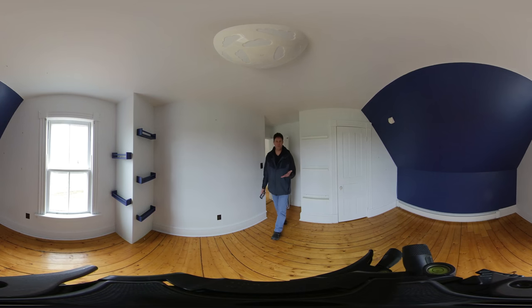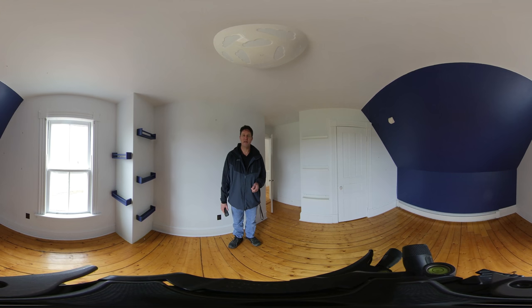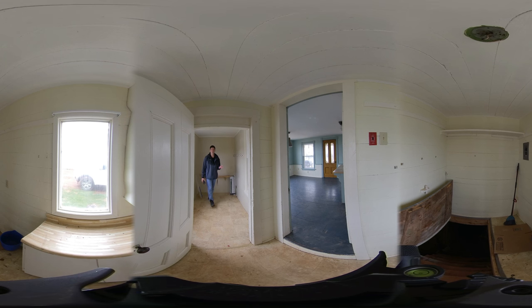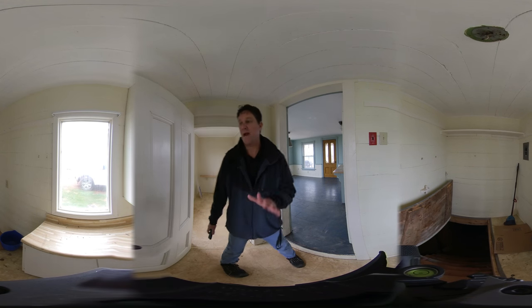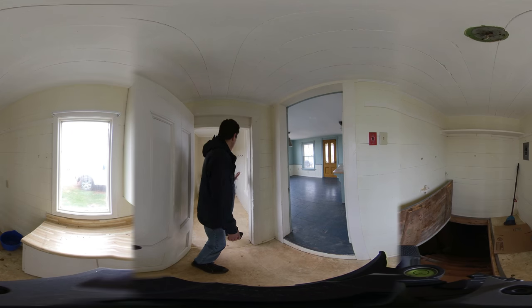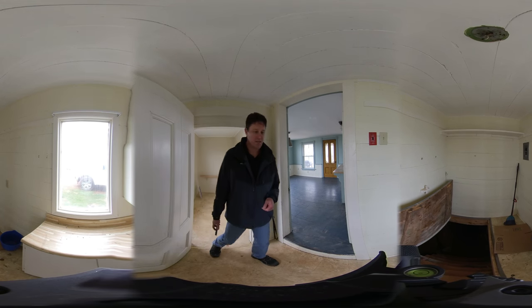Pretty cool. Our third bedroom sits at the back of the house and has basically the same views as the bathroom. This house was probably built in three sections, two at the least. This area was probably outside at one point, but now it's closed in. We can tell it was added to because we have an outdoor window right here — single pane — leading to the kitchen.